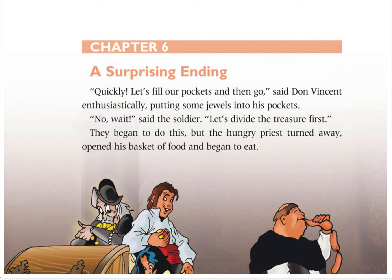Chapter 6: A Surprising Ending. Quickly, let's fill our pockets and then go, said Don Vincent enthusiastically, putting some jewels into his pockets. No, wait, said the soldier.